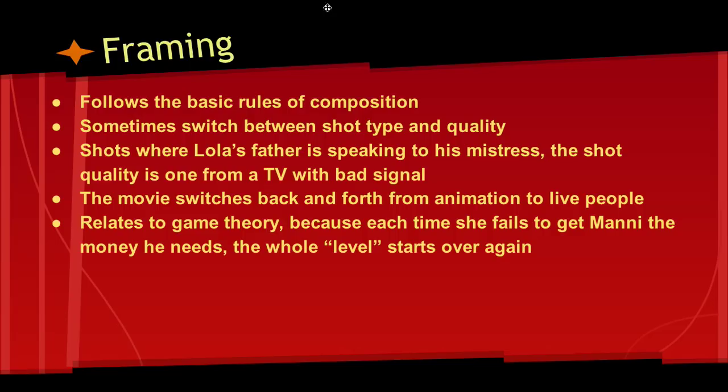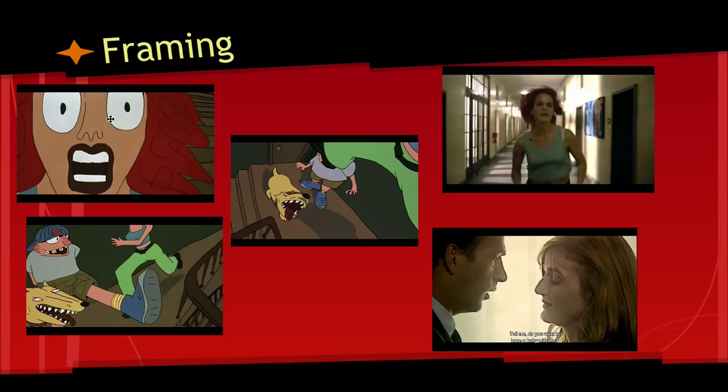From this framing we can relate it to game theory, because each time Lola fails to get Manny the money he needs, the whole level starts over again. Here's some pictures of framing. On the first one we have the animation sequences, then we have a chase scene, and here is the sequence where it's like TV grainy quality.